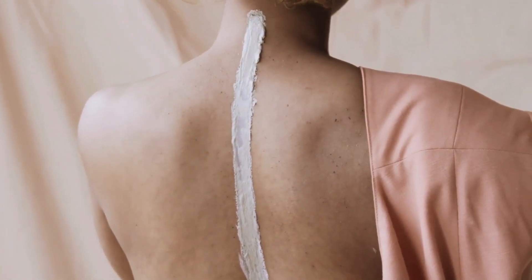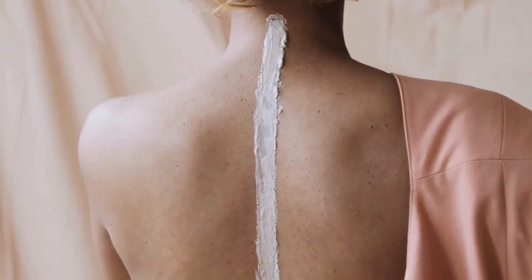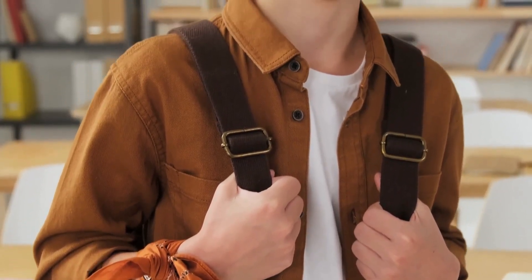Inflammation of the muscles and soft tissues around the spine can also lead to spasms. The abnormal curvature can cause irritation and inflammation, which can trigger muscle contractions and spasms as the body reacts to the discomfort.